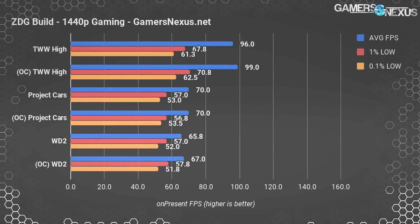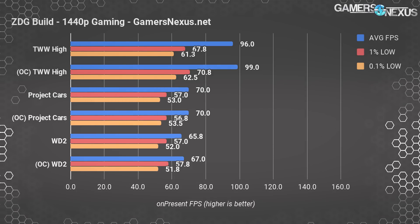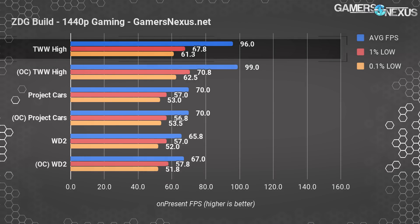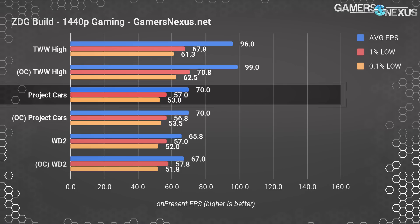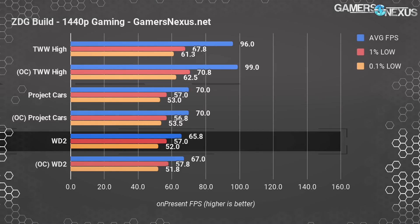At 1440p, fps drops a bit as we become more clearly bound by the GTX 1070 than by the 1700 CPU. Frame rate falls from 115 to 96 fps average in Total War, still perfectly acceptable with lows around where they were previously. Project Cars also drops to 70 fps — a fall of about 10 fps. Watch Dogs 2 drops harder from 92 to 66 fps average, but still remains perfectly playable.